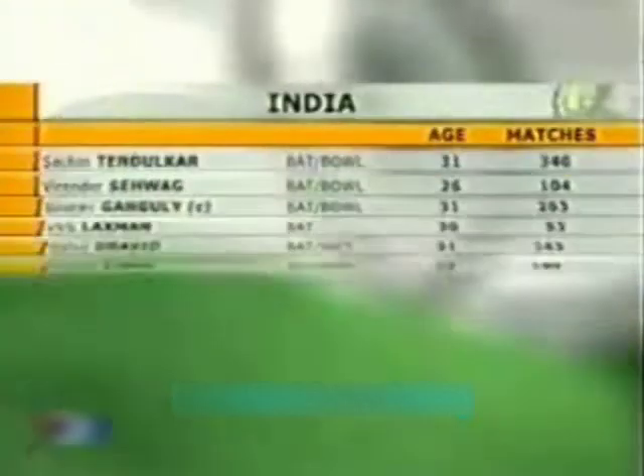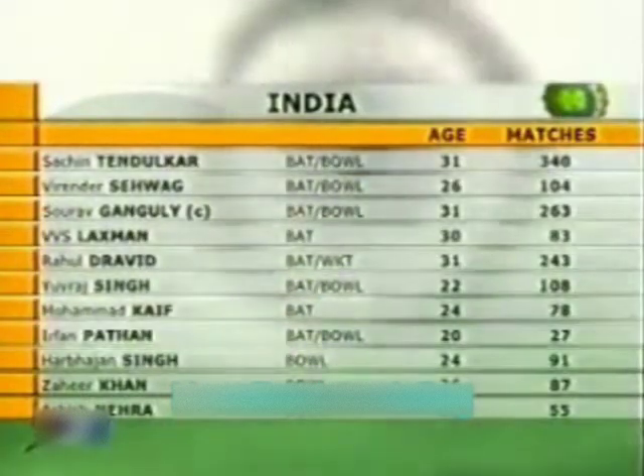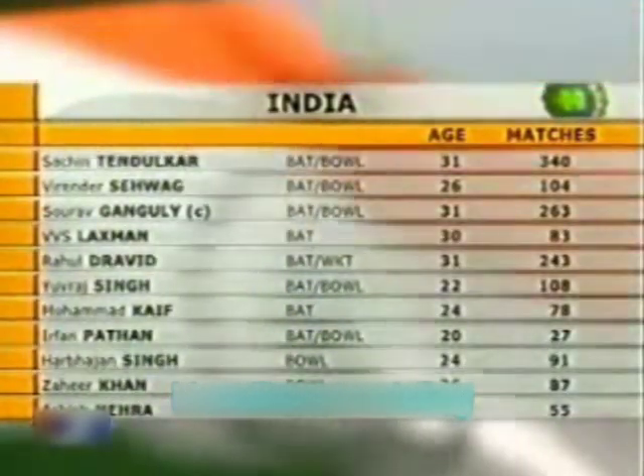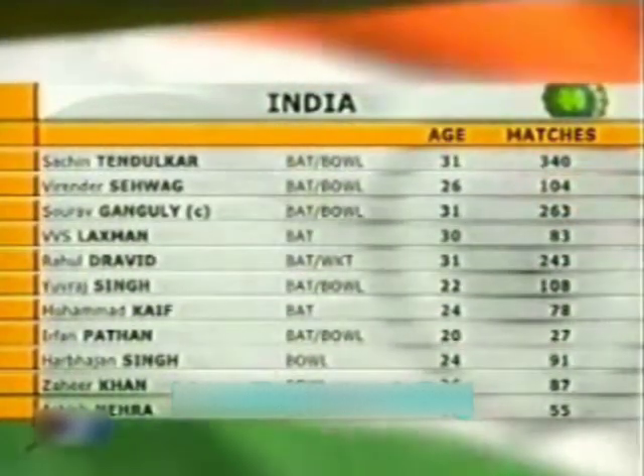Head is the call from Inzamam-ul-Haq and it has come down as tail, so India have won the toss. Saurav, you have won the toss — what have you decided? 'We'll have a bat.' You obviously feel it's an advantage batting first? 'Well yeah, it's how you play the 100 overs that's going to matter. I don't think it's going to make a big difference batting first or second — it's how both sides play the 100 overs.' India have gone in with three seamers, one spinner, and Sachin Tendulkar and Sehwag will open the innings. Saurav Ganguly is better off coming in at number three, coming back after injury.